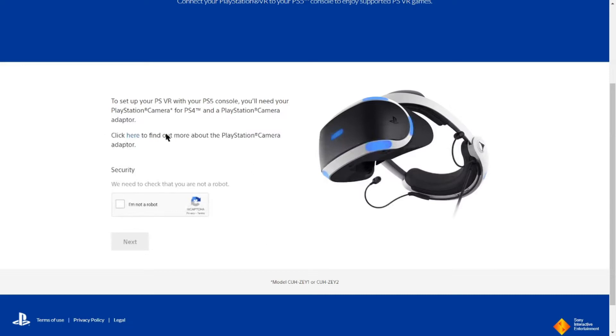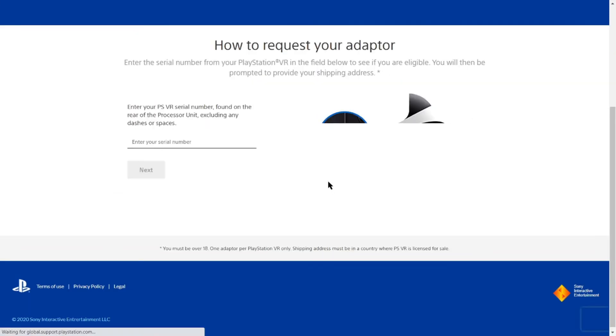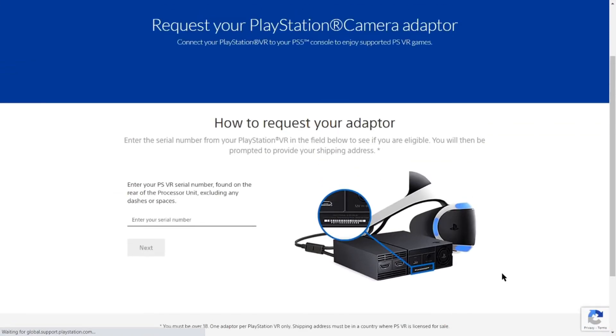So if you do try to fill this out and keep going, it's actually not going to register. I've tried this several times. It shows you where to look for your serial number, I put in my serial number, I hit Next, and I get an error telling me to call the 1-800 number. If you guys are able to get any further from here please let me know.